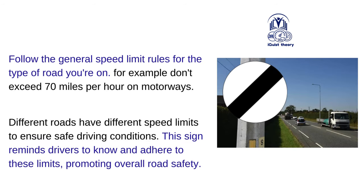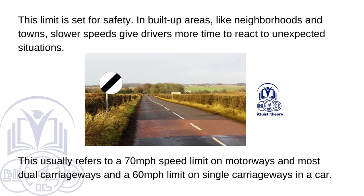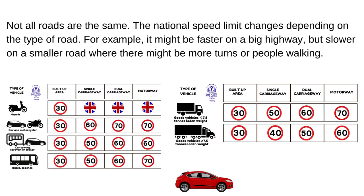National Speed Limit Applies. Follow the general speed limit rules for the type of road you're on — for example, don't exceed 70 miles per hour on motorways. This usually refers to a 70 mph limit on motorways and most dual carriageways, and a 60 mph limit on single carriageways in a car. In built-up areas like neighbourhoods and towns, slower speeds give drivers more time to react. Not all roads are the same — the national speed limit changes depending on the type of road.